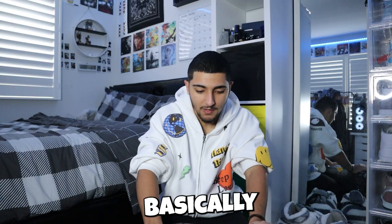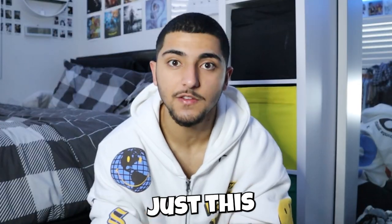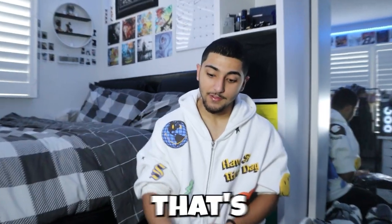Hey guys, welcome back to another video. Today we're doing another Pandabuy haul - this is the biggest one I've ever done. It's over 30 kilos. I actually don't know the exact number, but basically it's going to be split up into three parcels. You're going to see me at different times and different days. This first one right here is 13 kilos.